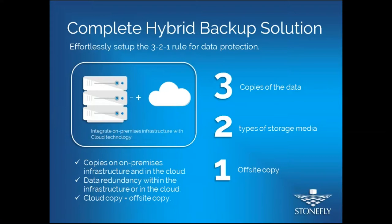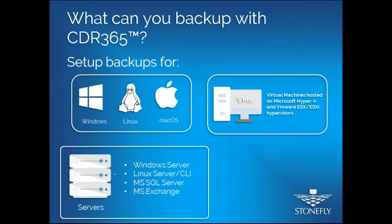Kais will discuss further how you can set up ransomware protection policies using CDR 365, ensuring ransomware is not as big a problem if your backups are set up effectively. As for what you can protect with CDR 365: you can set up backups for virtual machines deployed in Microsoft Hyper-V or VMware ESX/ESXi hypervisors. It's compatible with Windows, Linux, and Mac operating systems, and supports Windows servers, Linux servers, MS SQL servers, and MS Exchange.